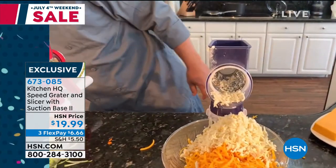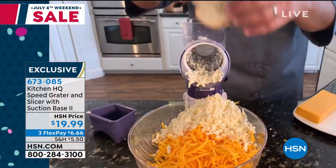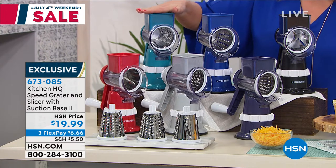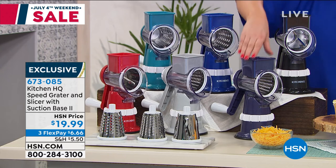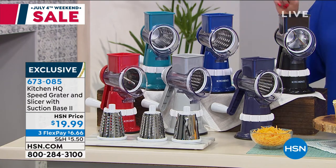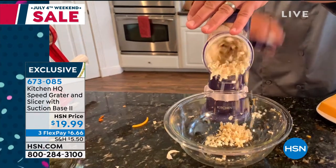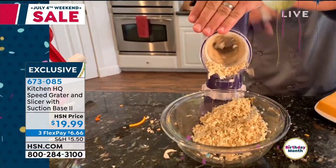You only have to pay that first flex pay. Sometimes a bag of your best organic cheese is almost the price of one flex pay. And remember, it handles everything — celery, radishes, potatoes, cheeses. Colors available: teal, blue, black, red, silver, and dark blue. You get not only your speed grater but your three stainless steel drums — the fine grate, the thick grate, and the slicing drum. No knife skills, no cutting board, no wall outlet — no electricity required.